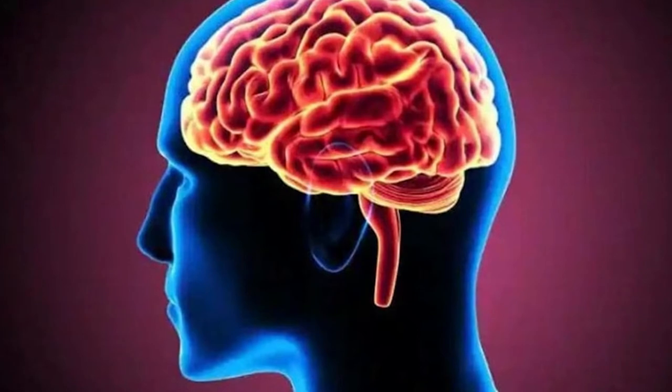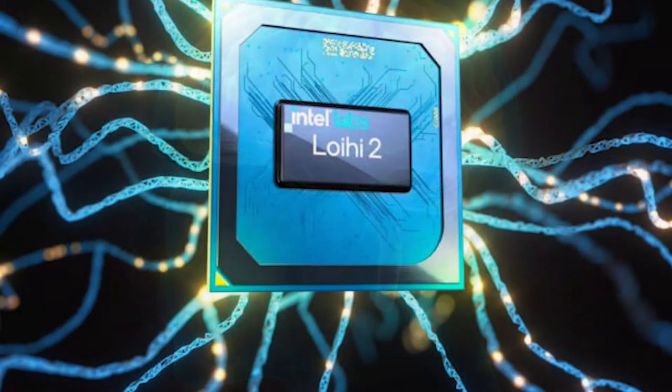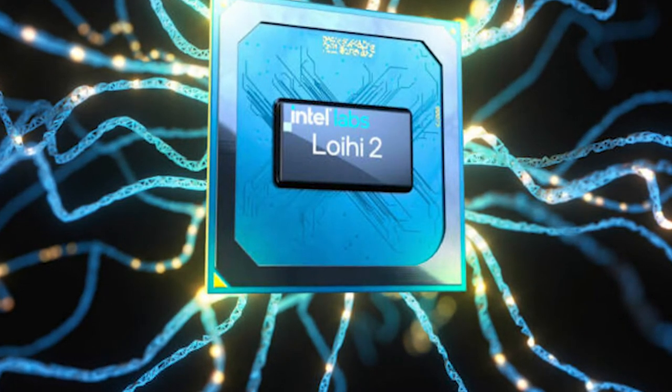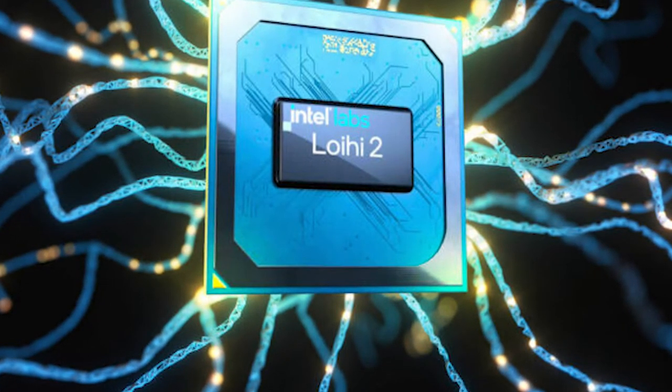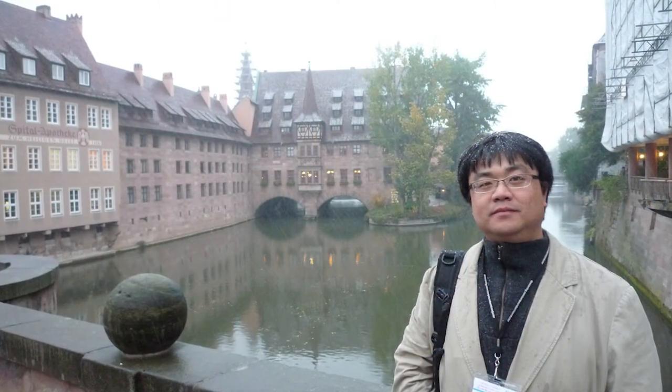Developers of neuromorphic computing systems aim to mimic that brain structure. Several companies, including Intel and IBM, have already released neuromorphic chips, which have the equivalent of more than 100 million neurons per chip — but this is not yet near the number in the brain.